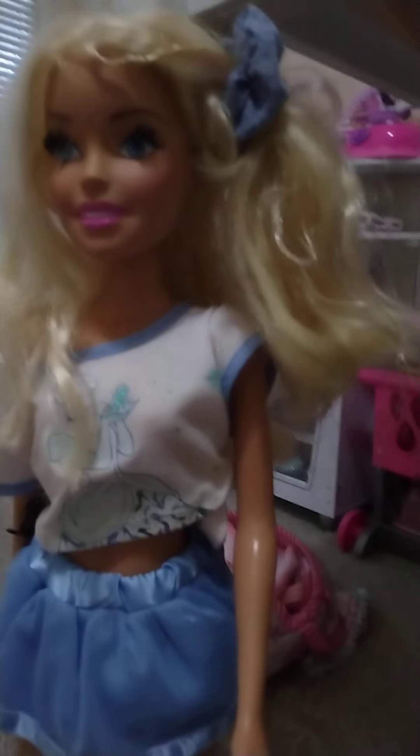Hi guys, it is Charlotte! My mom is filming. I'm gonna be showing you a house tour, so this is like a really cool place.